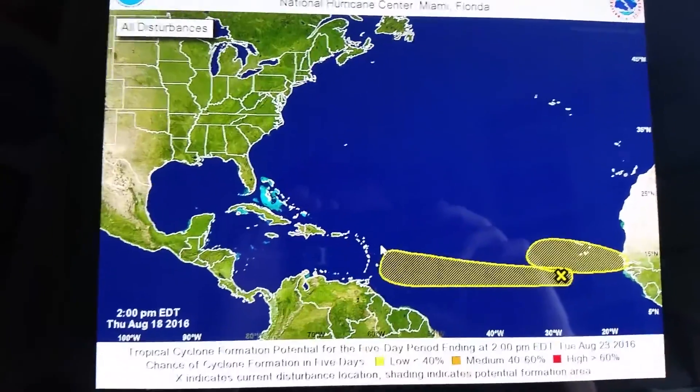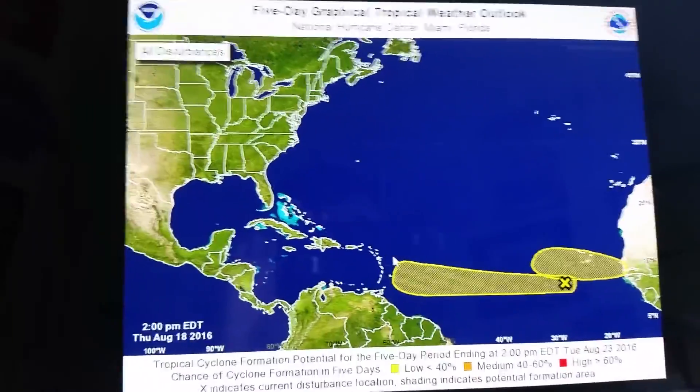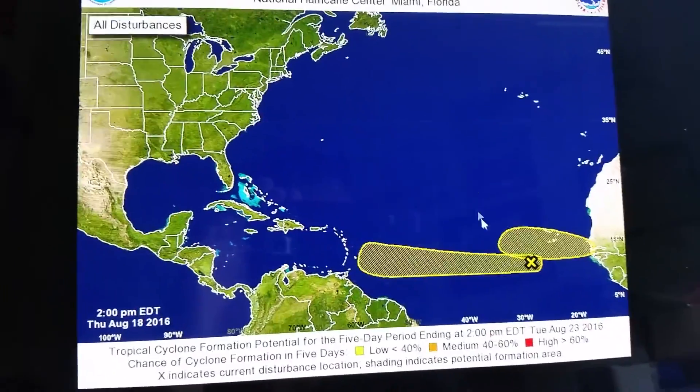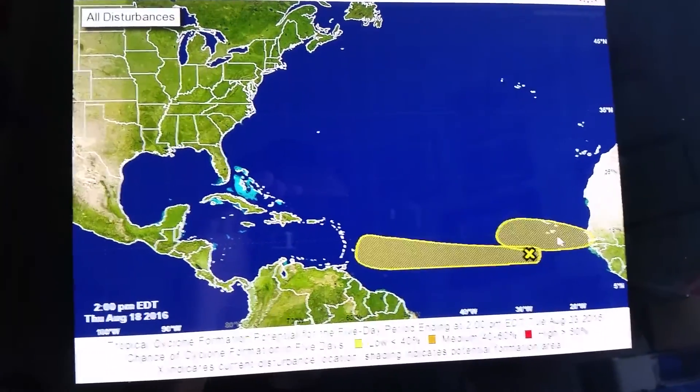Good evening. Curry College Chief Forecaster Joe Schacke. Take a look at the next two areas of interest off the west coast of Africa. This area here — both of these at 30% over the next five days.